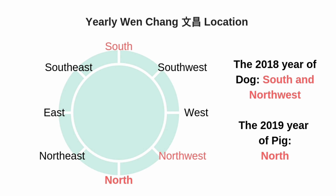If the Wen Chang location according to the house sitting direction is not suitable for an office or study room, you can also check the yearly Wen Chang locations. For 2018, the year of the dog, you can enhance the south and the northwest direction for Wen Chang luck. For next year, 2019, the year of the pig, you can enhance the north side of the house.